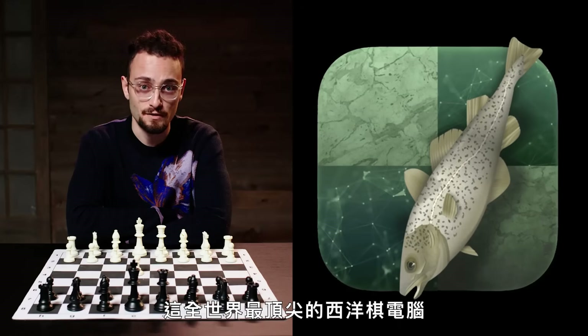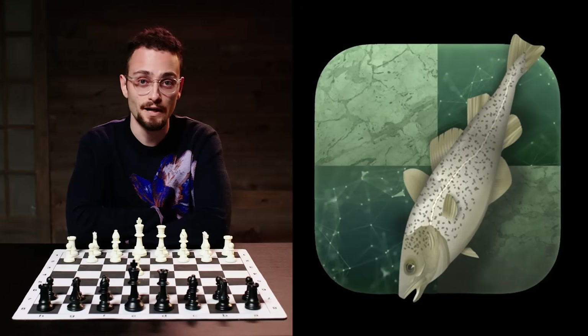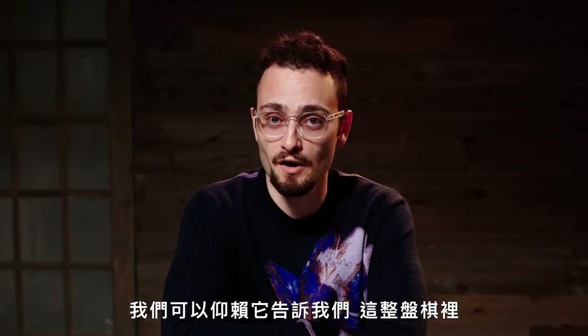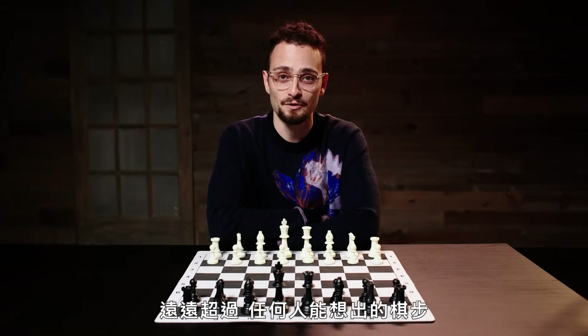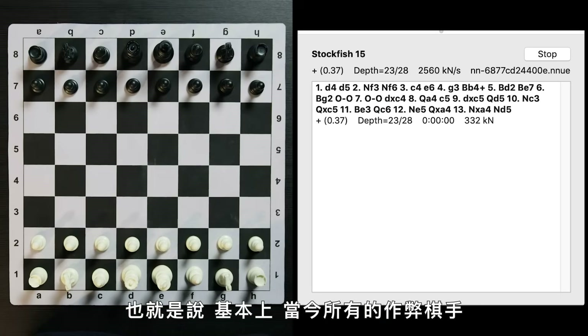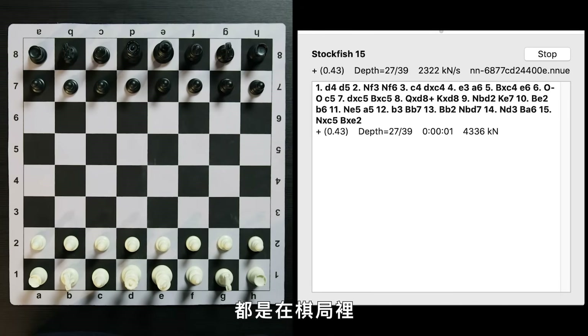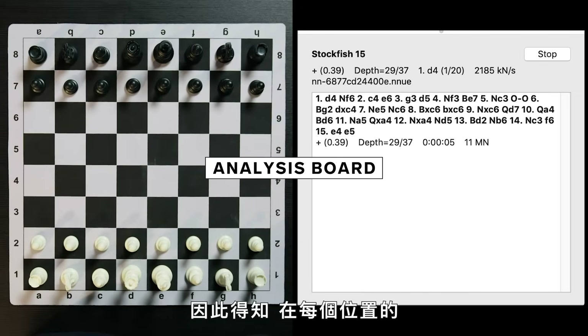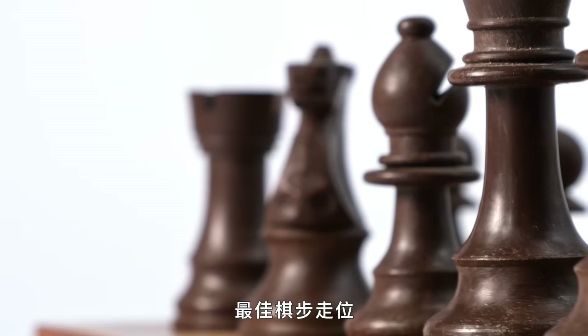If you let Stockfish, the best chess computer in the world, analyze a game from start to finish, we can trust it to say what the best moves are throughout the game, far more accurately than any human could ever come up with. So basically all chess cheaters today are somehow accessing an AI analysis board during a game, and therefore know all the best moves to make in each position.